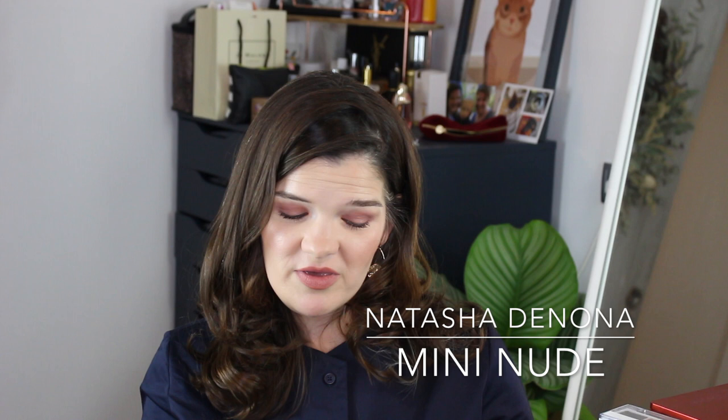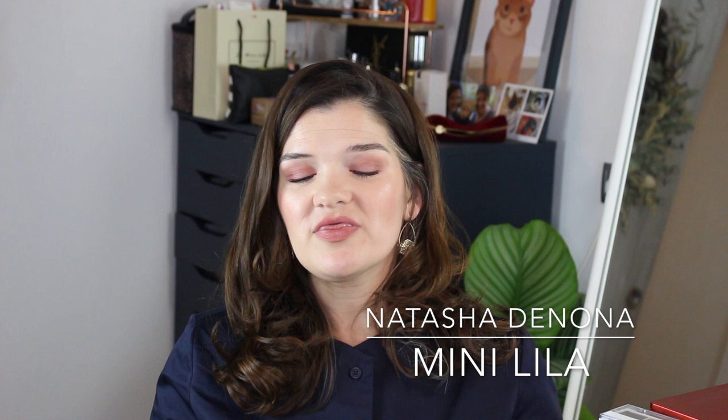I have three of Natasha Denona's little mini palettes. I think I'm going to order the mini Glam palette — I have a Sephora voucher. Here's the mini Star palette — looks really cute, though I haven't used any of these minis. Here's the mini Nude and the mini Lila palette, which has a much more purply color story. A lot of people say the minis definitely lack in quality compared to her full-size shadows, and the price point is hugely different, so they're perhaps not the most representative of her shadows — just bear that in mind.